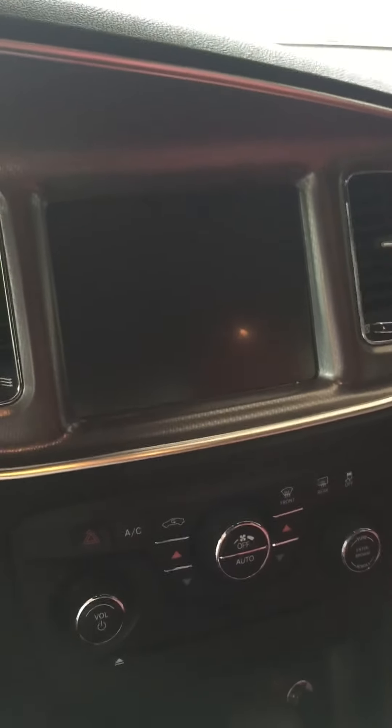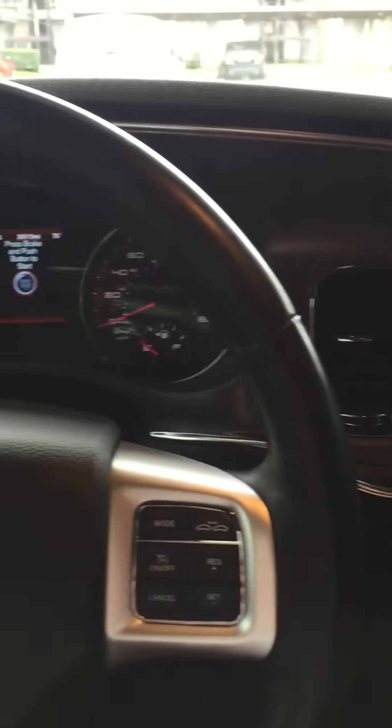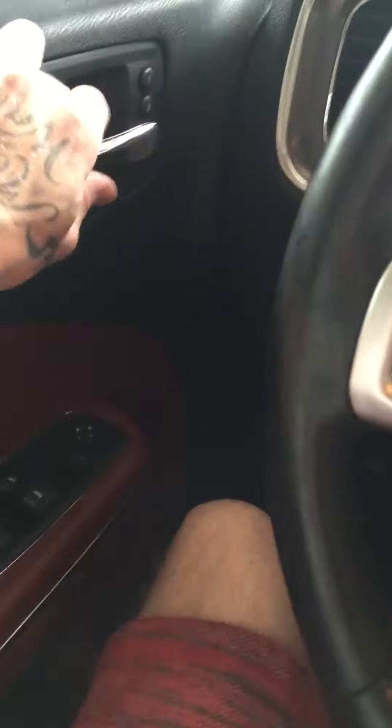Once you get inside the car, you have your — I think that's either a 9 or 10-inch TV screen here for all your plays and navigation. I'll show that in just a minute. Check out the red leather stitching — came with the car, fully loaded.